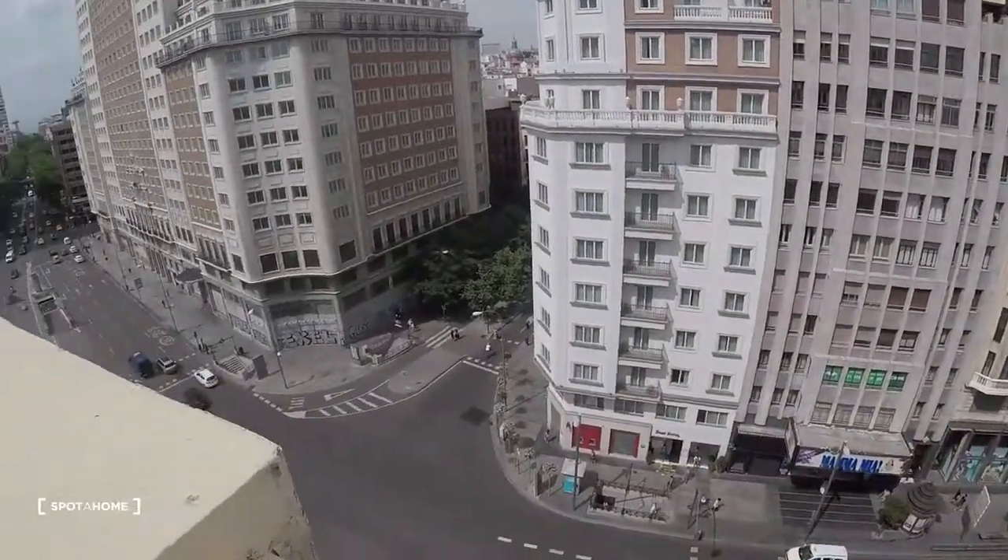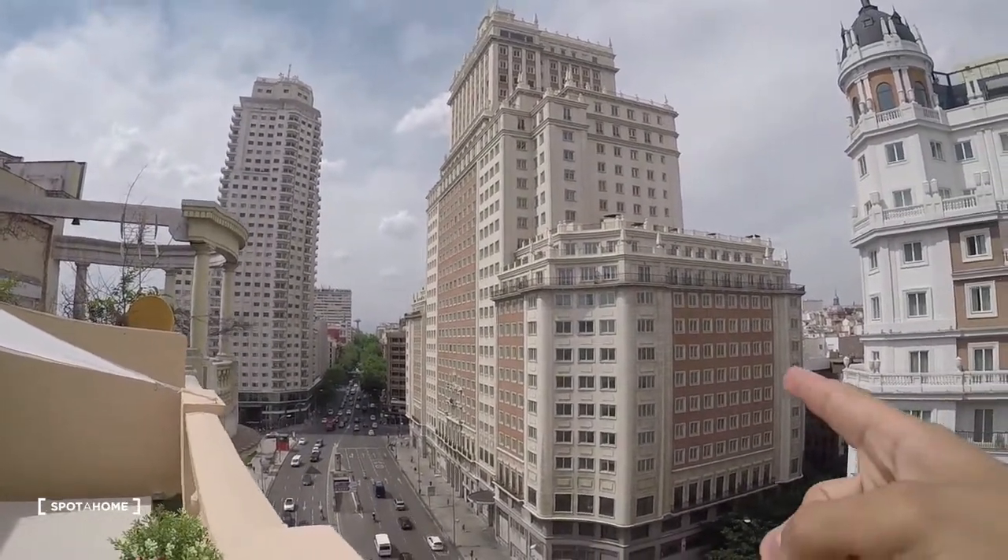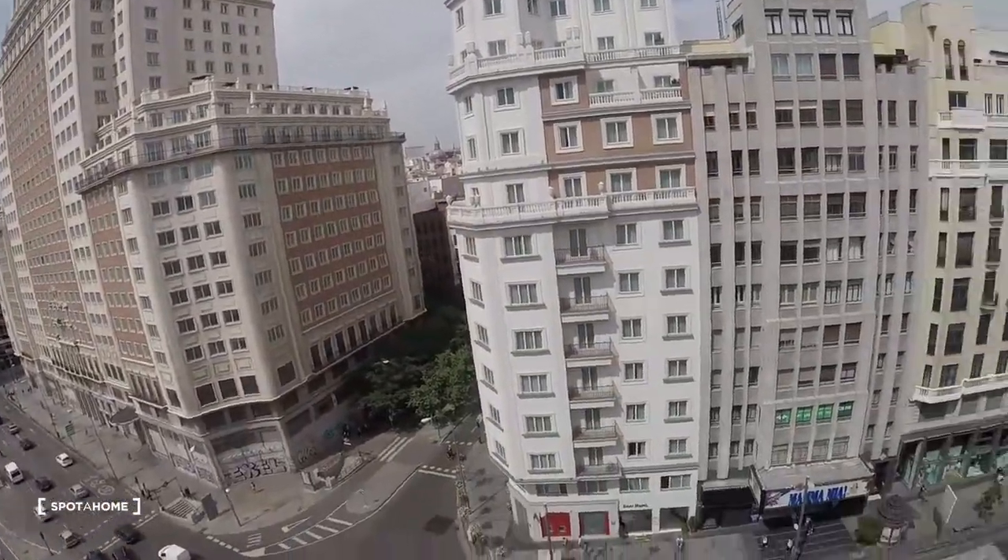Hi, this is Alejandro from Esporajo Madrid and I'm going to show you a very nice and beautiful two-bedroom apartment. It is located in Gran Via — literally, this is the view: that's Edificio España, Torre Madrid.